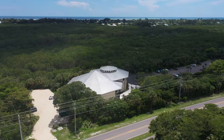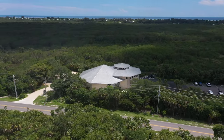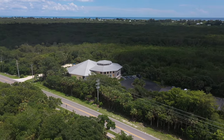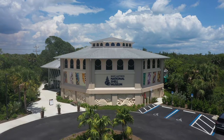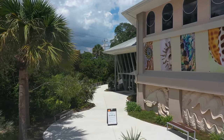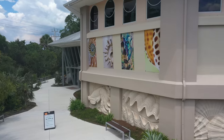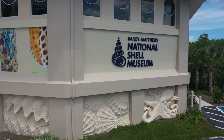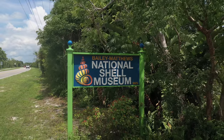First up on the left is the Bailey Matthews National Shell Museum. From humble beginnings in 1984, what you see before you now is a fantastic museum and interestingly the only museum in the United States devoted solely to shells and mollusks. There are 30 permanent exhibits and a living gallery that gives visitors a chance to see and touch some of the living creatures that create the shells. There is a gift shop and they also offer daily off-site beach walks among other programs. Visit shellmuseum.org for more information.